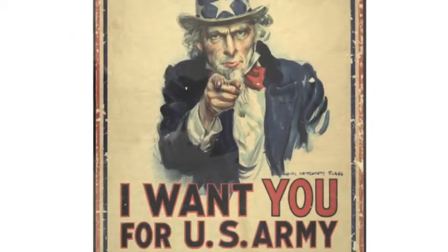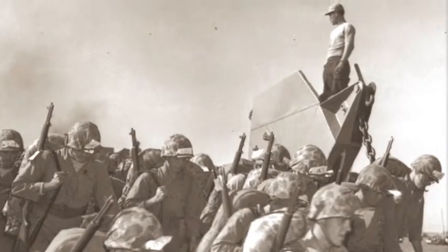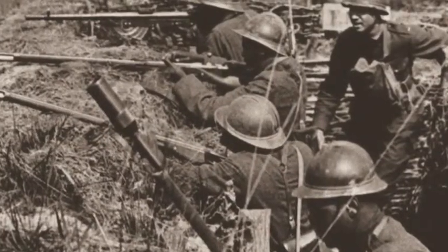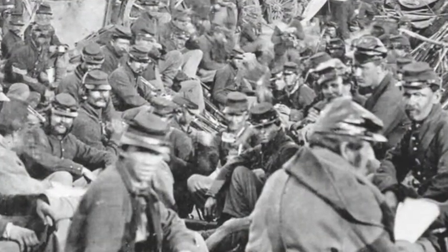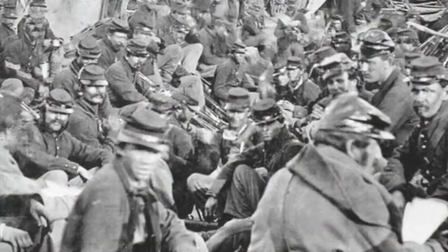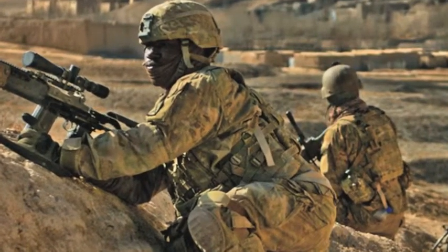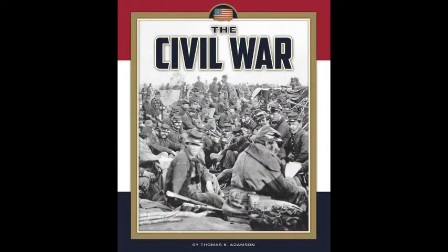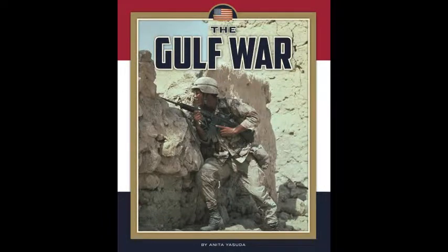Few events change history and challenge nations like war. Since the Battle for Independence by the 13 United Colonies from Britain, the U.S. military has been involved in several significant wars. The Wars in U.S. History series from the Child's World enables young learners to understand the important events of the biggest conflicts that the United States has experienced.